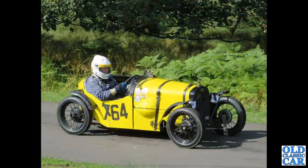Back to Loughton Park again and we have an Austin 7 Special here, built with hill climbing in mind.